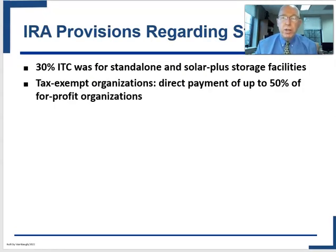Regarding the Inflation Reduction Act and storage: there already was a 30% investment tax credit applicable to solar facilities that built battery storage on site, but now this 30% ITC is available for all storage facilities — a huge expansion. Also, tax-exempt organizations can get a direct payment of up to 50% of what a for-profit organization could get. This applies to municipalities, some utilities, and nonprofit energy cooperatives, which previously couldn't benefit from investment tax credits.